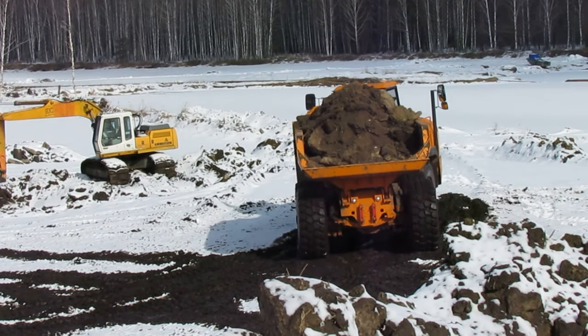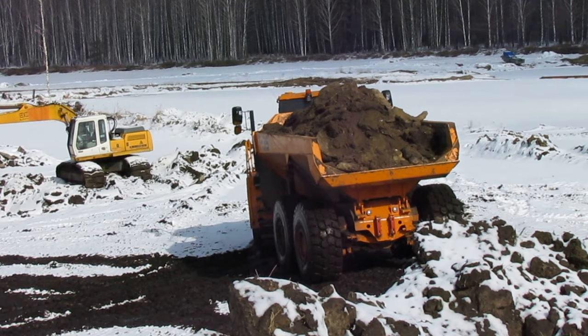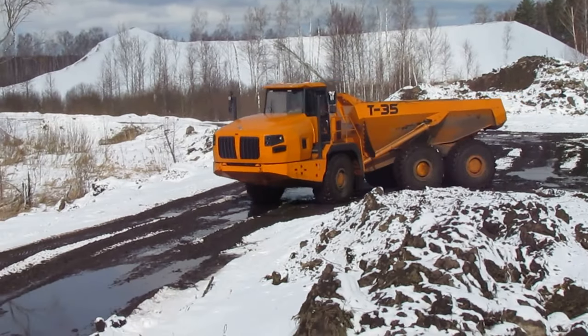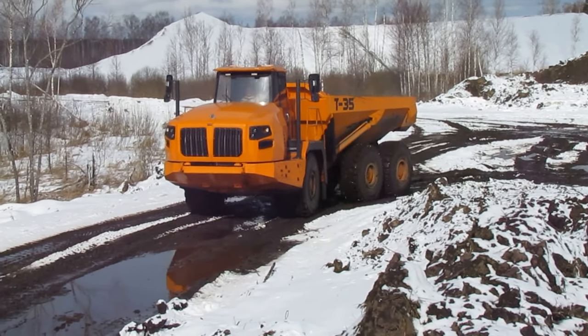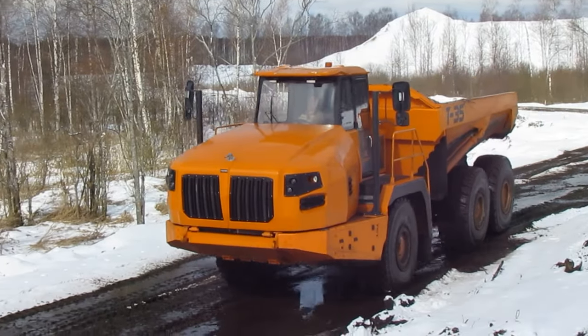Now this articulated hauler is being tested in real working conditions — it carries earth and sand from sandpits near the city of Vladimir. In dry weather, ordinary four-wheel drive haulers will also be able to work on this road, but if it rains, the road of clay and sand is washed away to complete impassibility.